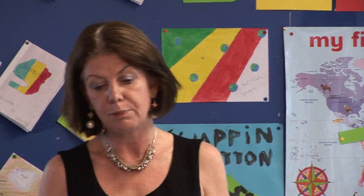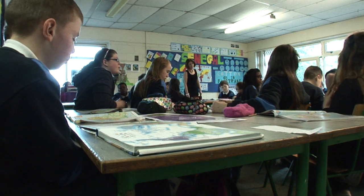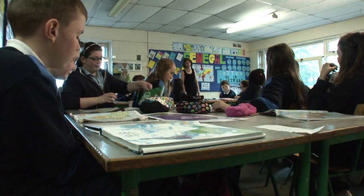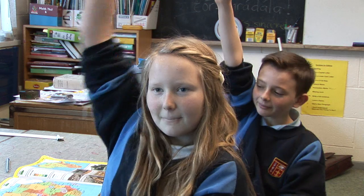Now, you all have your map of Africa open. I want you to find a country called Senegal. If you go slightly south, you'll find a line going through that country. What is it? The equator. What crop that you've learned about might grow in an equatorial region like that? Cotton would grow in Senegal.